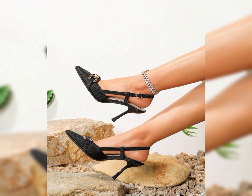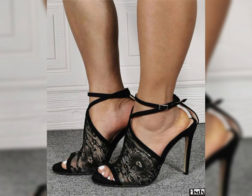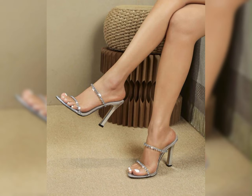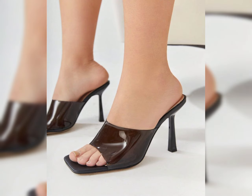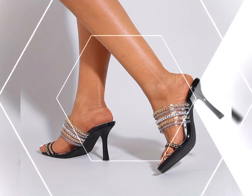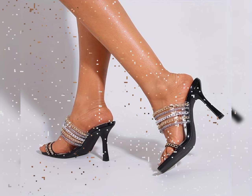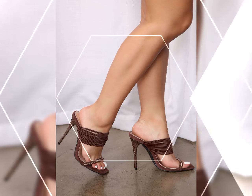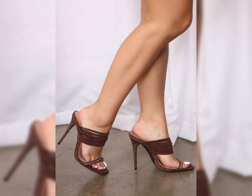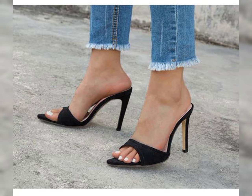Wear them with jeans for a chic and stylish ensemble — the possibilities are endless. Remember, it's essential to take care of your feet when wearing high heels. Stretching exercises and foot massages can help.